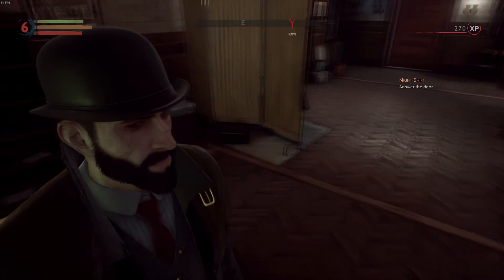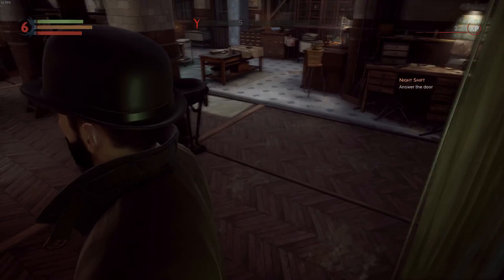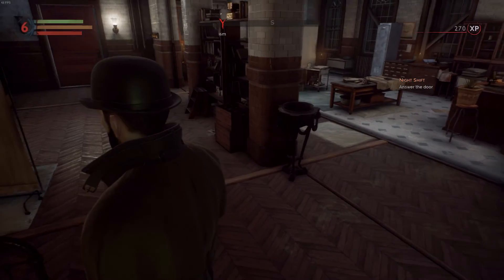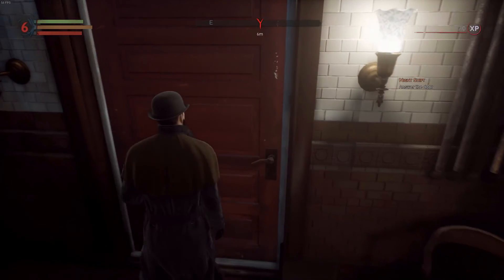All right everyone, I know that was a short video but it was a lot of reading. We will pick up here and actually exit the room. Well, let's answer the door.